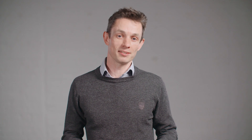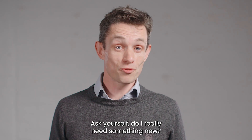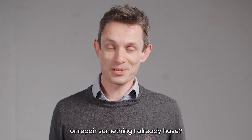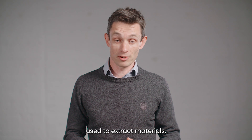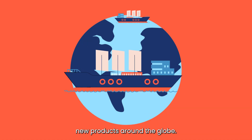Consuming less is about remembering that the most sustainable option is always to use what you already own. Ask yourself: do I really need something new? Can I find something second-hand or repair something I already have? Cutting our consumerism reduces the emissions used to extract materials, design, manufacture and transport new products around the globe.